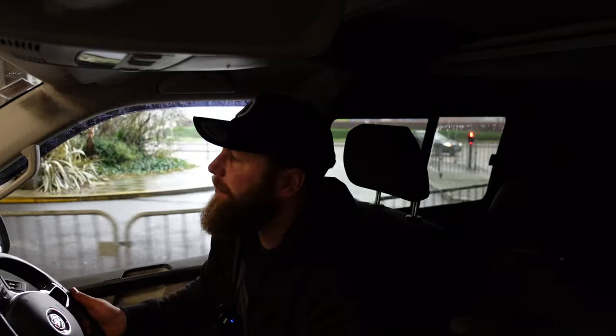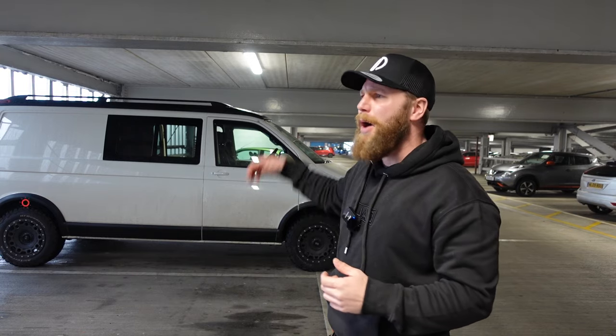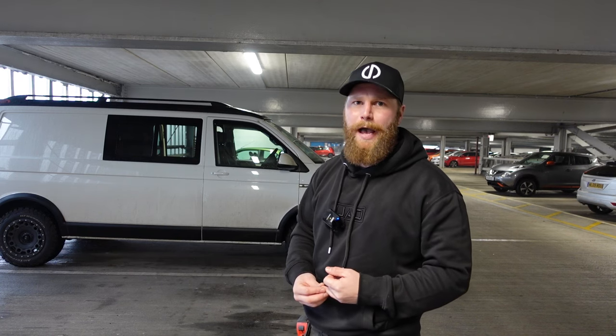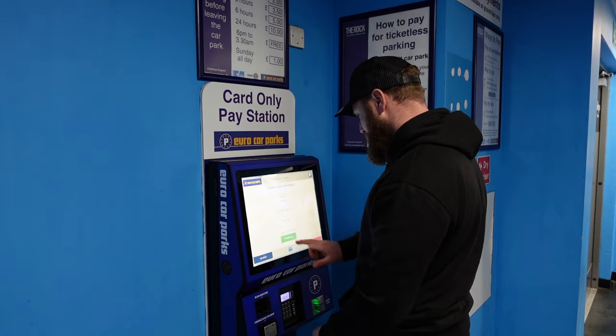I previously stated that without doubt the weakest element of the Volkswagen Transporter is its size. Now I can tell you that without doubt the strongest element of the Volkswagen Transporter is also its size. In the last 20 seconds I have gone through a coffee shop drive-through and now I'm here in a multi-storey car park. Even with the big wheels and tyres, a 40mm lift kit, a pop top, and roof bars, I can still get into convenient places like this - and you cannot do that in a Mercedes Sprinter.